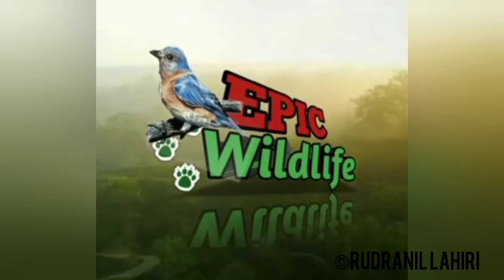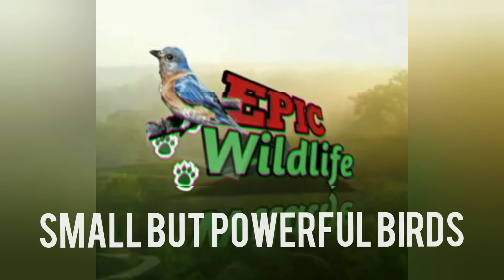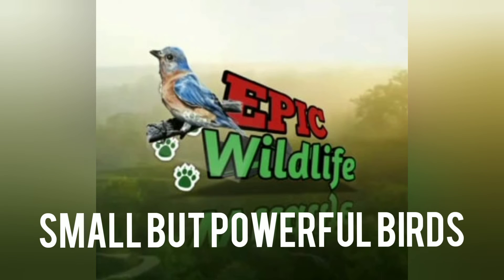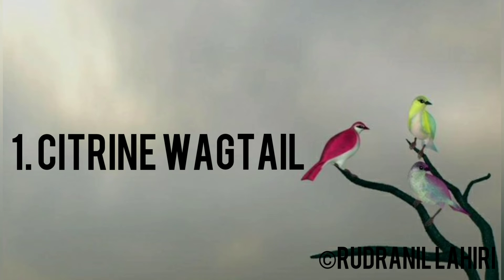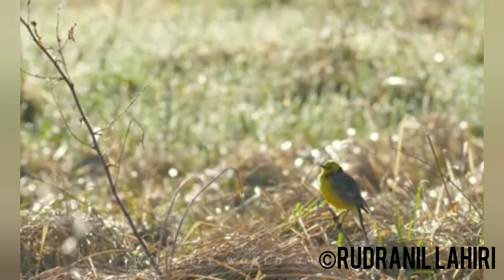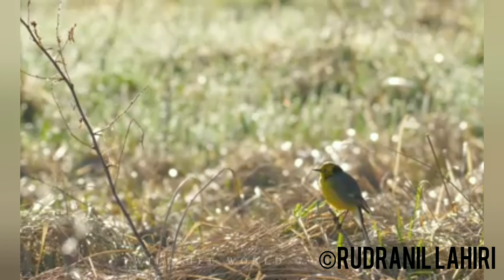Hello everyone, I am Rudranil with you and you are watching Epic Wildlife. Today's topic is 'Small But Powerful Birds.' Let's start today's video. Number one: the Citrine Wagtail. The Citrine Wagtail is a small songbird in the family Motacillidae.